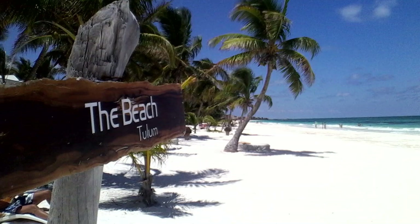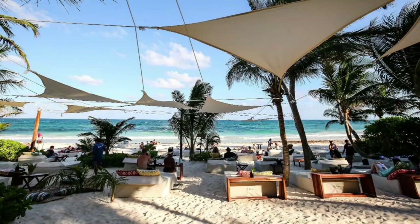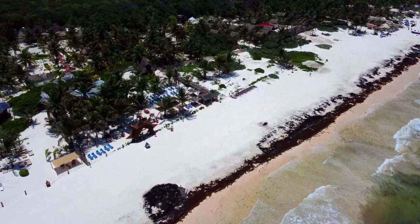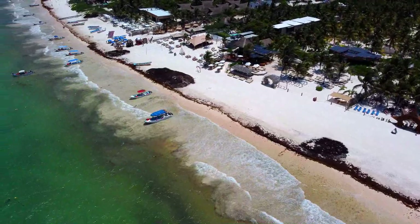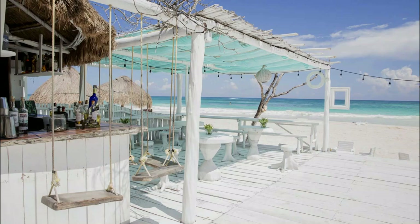The number one thing to do in Tulum is to hit the beach. There are a number of beautiful beaches up and down the coast where you can swim, walk the beach, experience an incredible sunrise, do some snorkeling, or just chill out at one of the many beach clubs. Accounting for that seaweed issue mentioned earlier, there are some really beautiful beaches here. However, another negative point to Tulum is that most of them are designated as private beaches, which typically means you'll have to pay to park and/or purchase a minimum amount of food and beverages. Most people don't tell you this, but it is important to know.